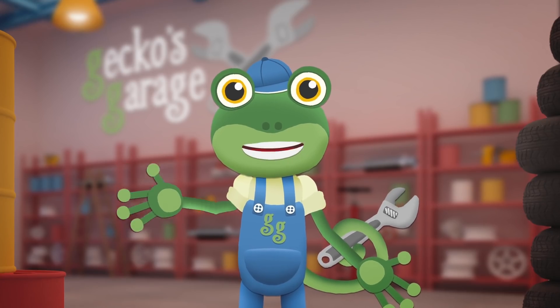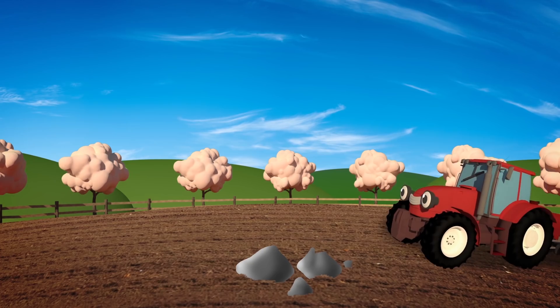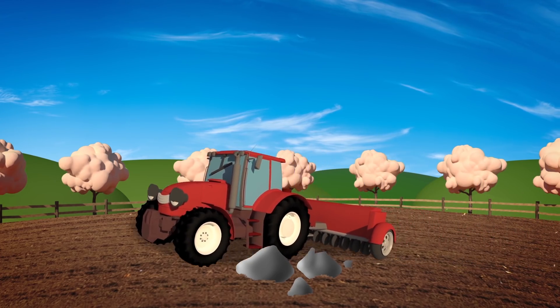Hello everyone! Trevor the Tractor is going to be visiting the garage today. He works down at Number Farm, helping Farmer George with lots of important jobs.